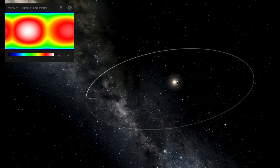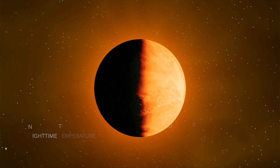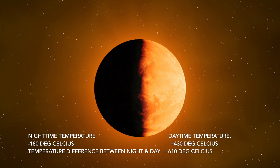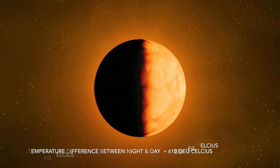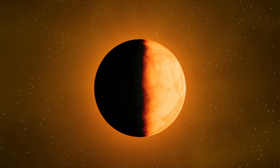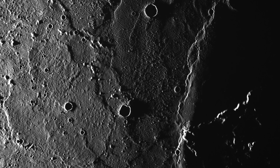Being so close to the Sun, the temperature of the planet is extreme. However, the extremes in rotation and orbit contribute to temperature difference extremes over the planet's surface. The temperature difference between the day and night side of the planet is over 1000 degrees Fahrenheit, or 610 degrees Celsius, with the day side reaching 800 degrees Fahrenheit, whilst the night side reaches minus 290 degrees Fahrenheit.